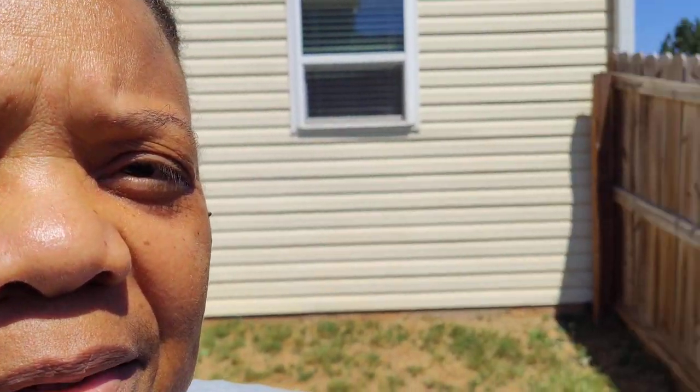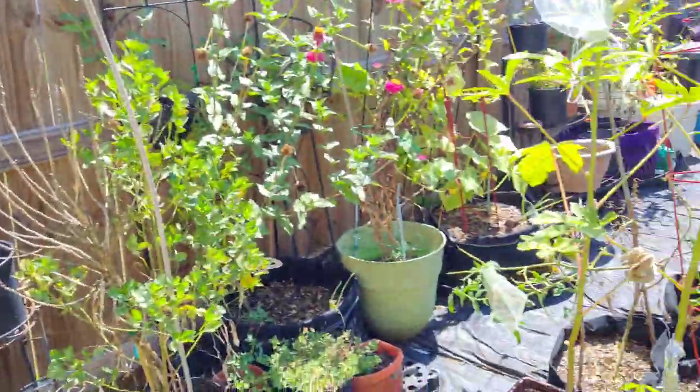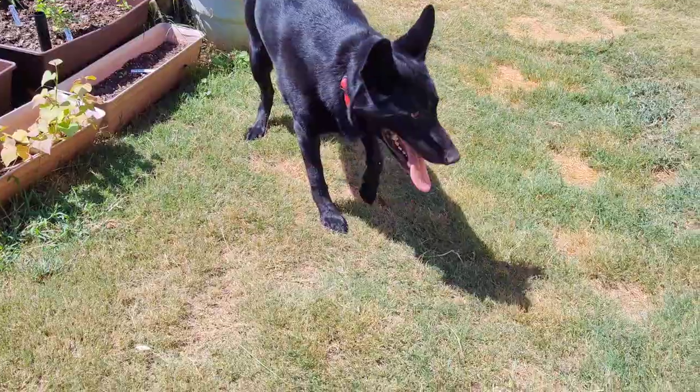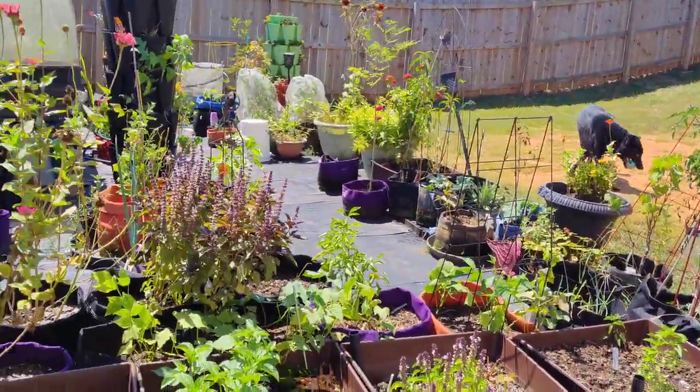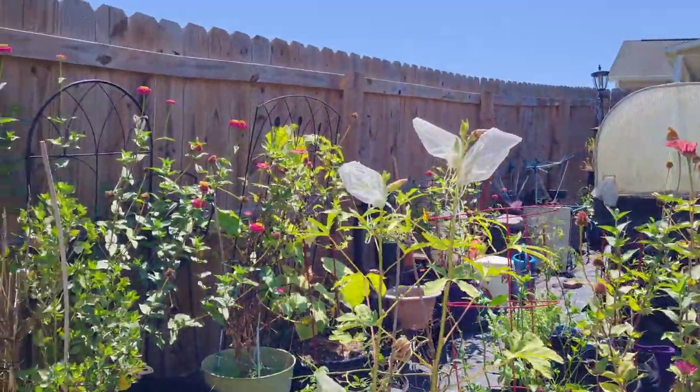Hello everybody, it's Irene from Trinkel's Garden and Home Life. Today is a special day because it's my birthday — I am 59 today and so blessed. I wanted to walk through the garden and show you what it looks like on this beautiful day. It's warm out here; I have a jacket on to protect my arms from the bugs. I have my girls out here too, hopefully it won't overheat — they want me to kick a ball around — but let's go through real quick to see what the garden looks like today.